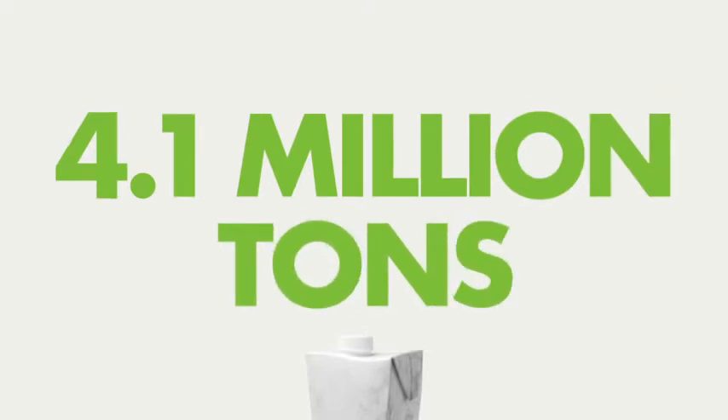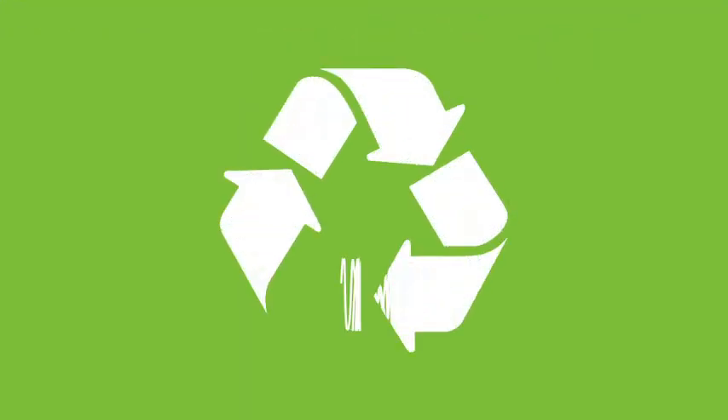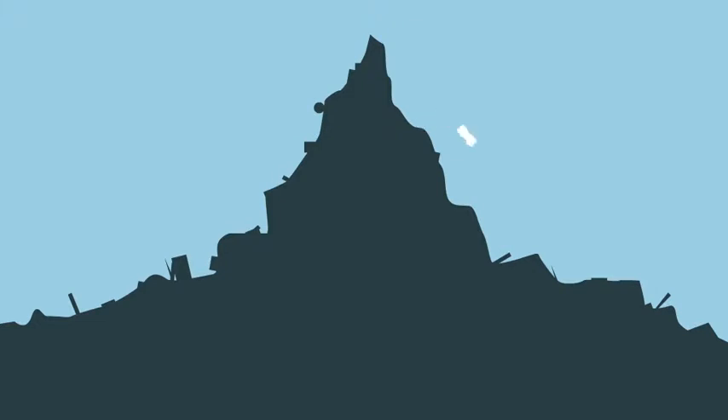As a nation, we use around 4.1 million tons of cartons every year. That's the same as the weight of 20,000 blue whales. Luckily, recycling cartons is now much easier, meaning less of our resources will end up in landfills.